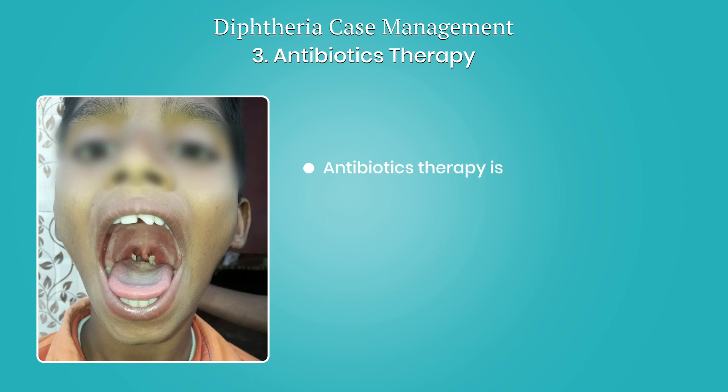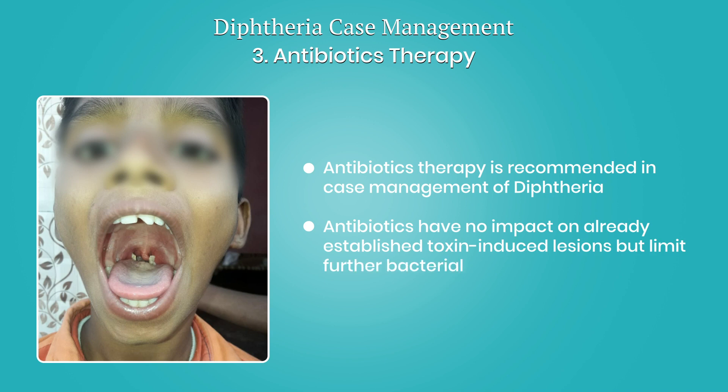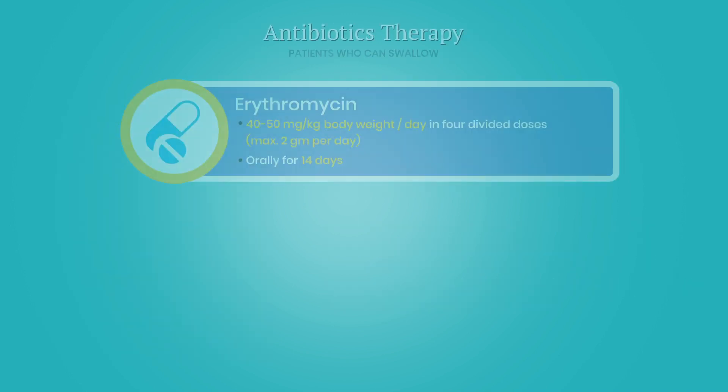Antibiotics therapy is recommended in case management of diphtheria. Antibiotics have no impact on already established toxin-induced lesions, but limit further bacterial growth and the duration of corynebacterial carriage, which often persists even after clinical recovery.